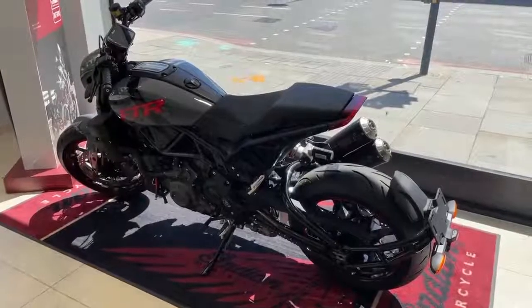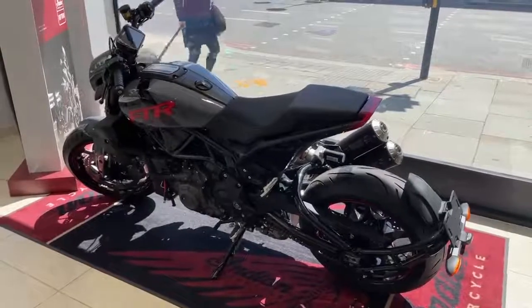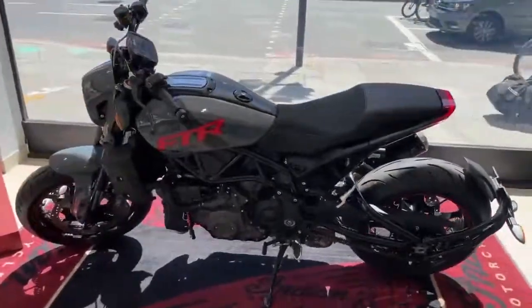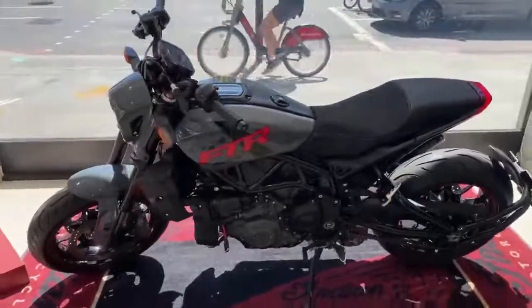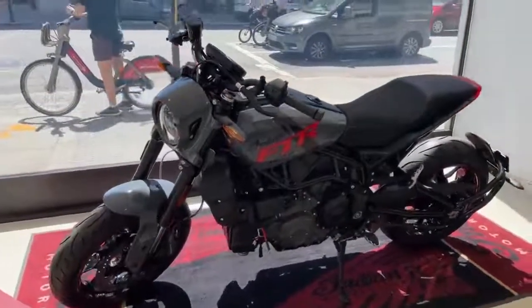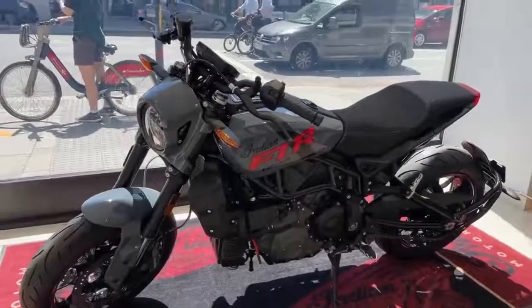Welcome to India Motorcycles Kensington. New stock bike here today is an FTR Stealth Limited Edition, so that's the stealth gray paintwork that we've seen on some of our other models, with indie red logos and other black graphics.